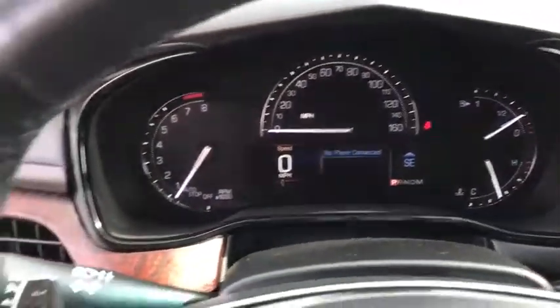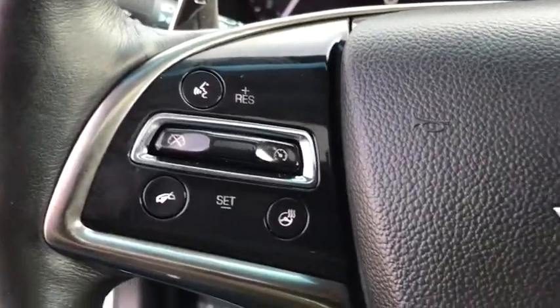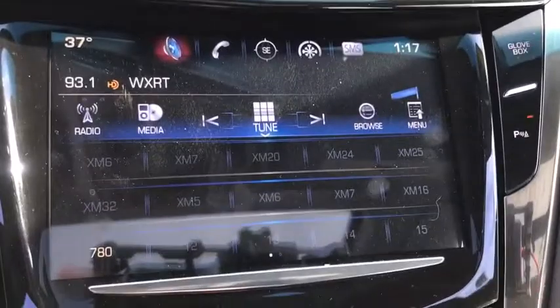Compass, security system, heated front driver and passenger seat, trip computer, leather seats, panic alarm, brake assist, tachometer.